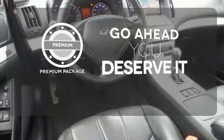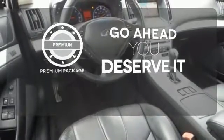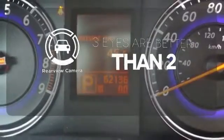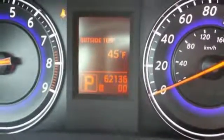For those who enjoy the finer things, the premium package is included for you. The backup camera gives you a clear picture of what's behind you. You'll make every trip an adventure in style with this great Infiniti.